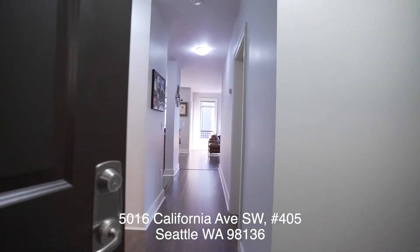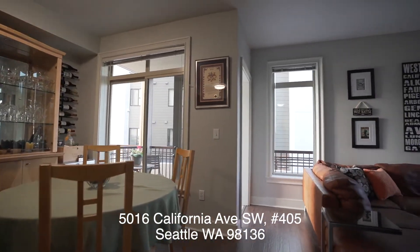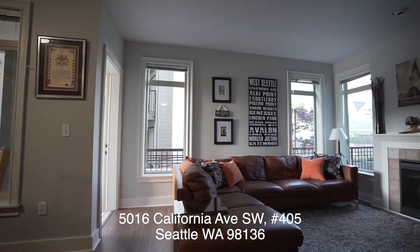Unit 405 is a two-bedroom plus den with 1.75 bathrooms and 1,117 square feet.